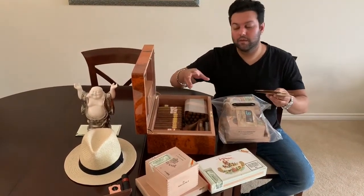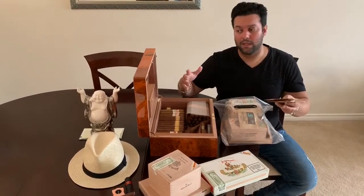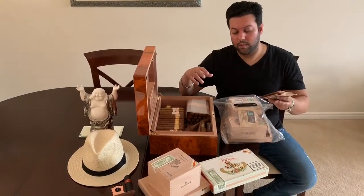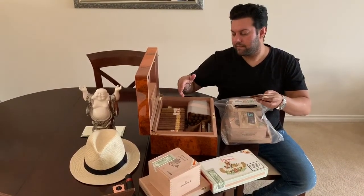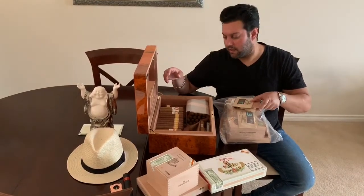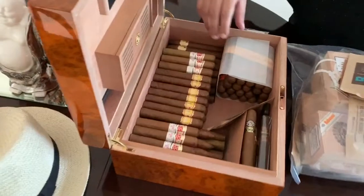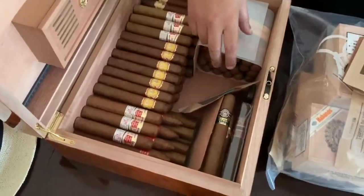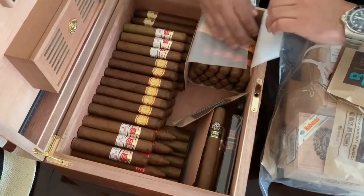So this is pretty much — I'm going to do a little bit of a humidor tour as well for those of you who might be interested. Come and have a look at what we have here. So pretty much after I stock these up, we've got these Juan Lopez Selection Number Twos — very tasty stick.